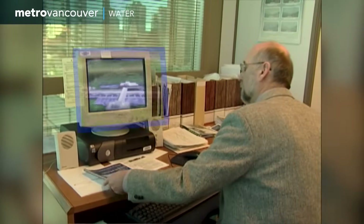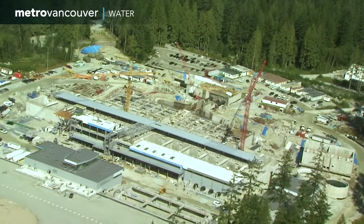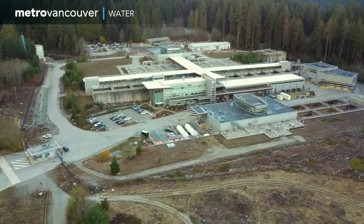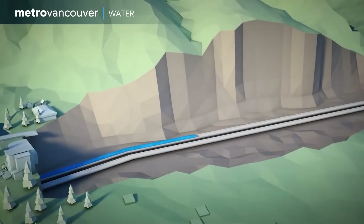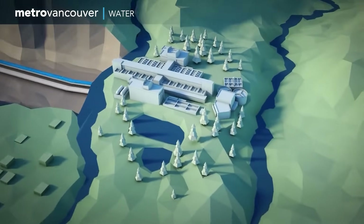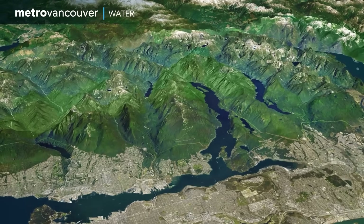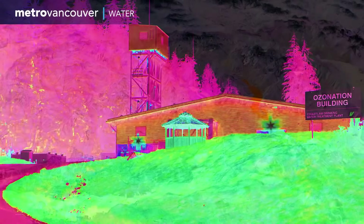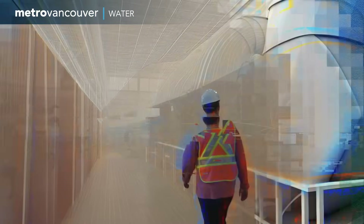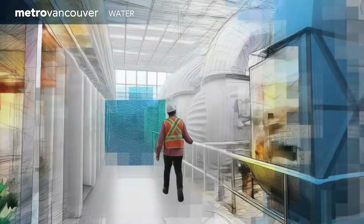Filtration was part of the answer. Through the early 2000s, a massive filtration plant was built at the Seymour watershed, along with twin 7-kilometer tunnels that carried water from the Capilano reservoir for filtration and back again. The third source reservoir, Coquitlam, got an innovative disinfection and corrosion control facility in 2000, and another that uses ultraviolet light in 2014.